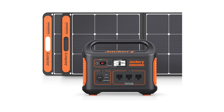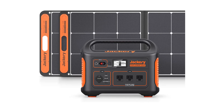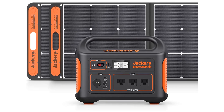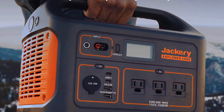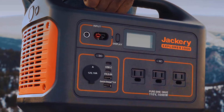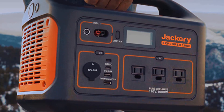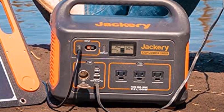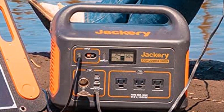Pros: High capacity of 1002WH. Equipped with two Solar Saga 100W solar panels. Three 1000W AC outlets. Portable design ideal for home backup, emergency, outdoor camping, and hunting. Reliable and durable.